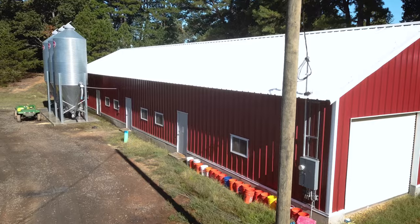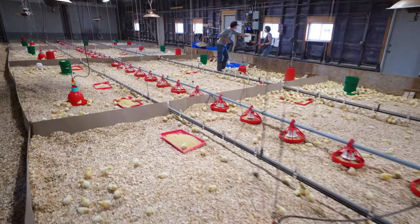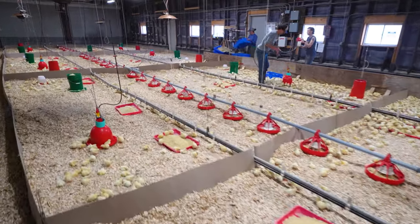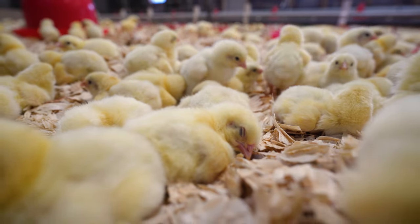And all of that happens right here at the Heifer USA automatic brooder barn. How many chickens does this hold at one time? We currently raise 3,900 chicks in this barn. It is a 30 by 100 square foot barn, so that gives them plenty of space to roam around as well as keep them in a warm environment.